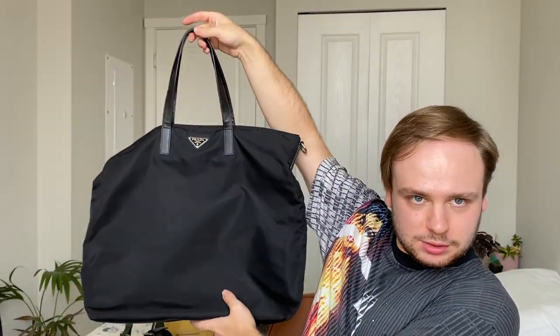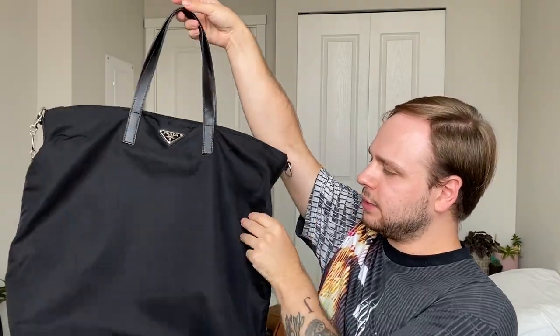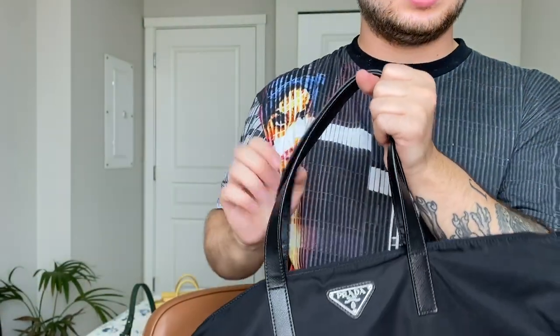Next we'll do Prada — Miu Miu's sister brand. First is this ginormous tote — it is all nylon with Saffiano leather handles and trim. I wear this as a travel bag; it comes with a nice long shoulder strap that you can also wear crossbody. I believe they still make this one. It's super compact and very easy to use — honestly the perfect travel bag. I got this one on sale and only paid around $700 when it retailed for well over $1,500.